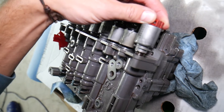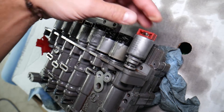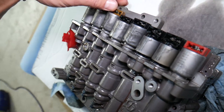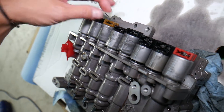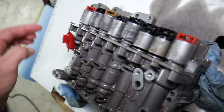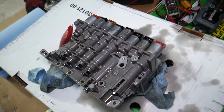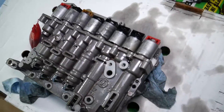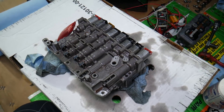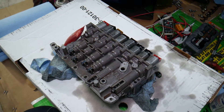Bad oil will also cause dirt and buildup around the shifting solenoids. These shifting solenoids are what actually change gears on your Hyundai. Each one corresponds to a different gear or function — such as torque converter, third and sixth, second and fourth, reverse gear, and so on. If one of those solenoids stops working or gets stuck, you can easily get stuck in one gear. The valve body can also cause this.